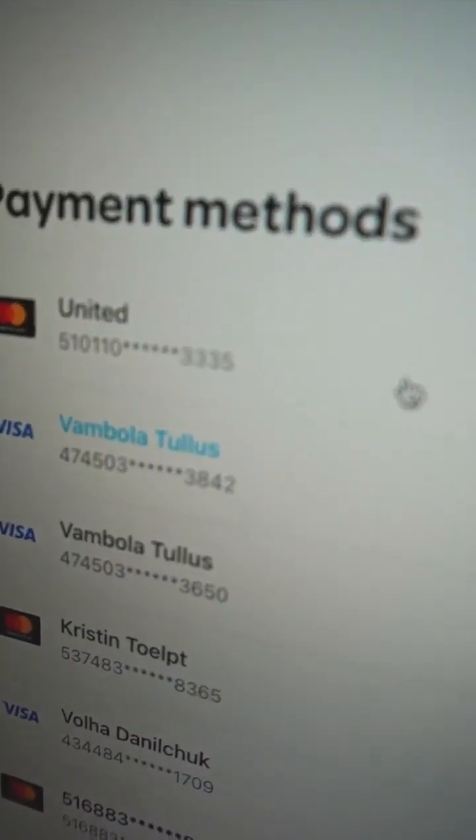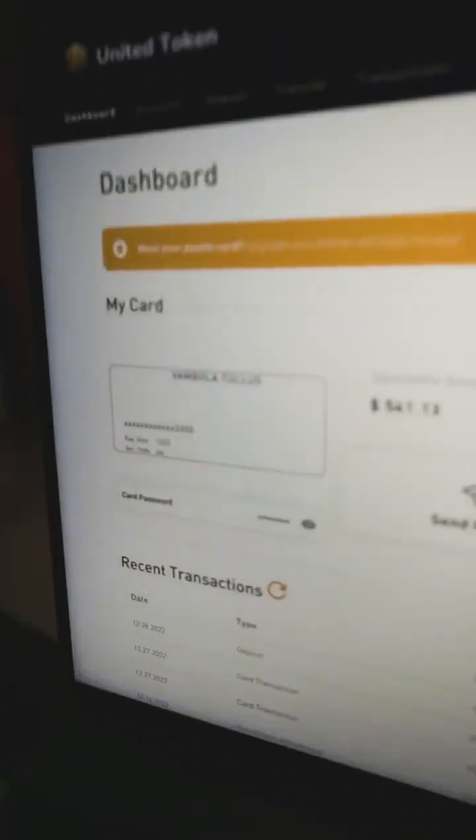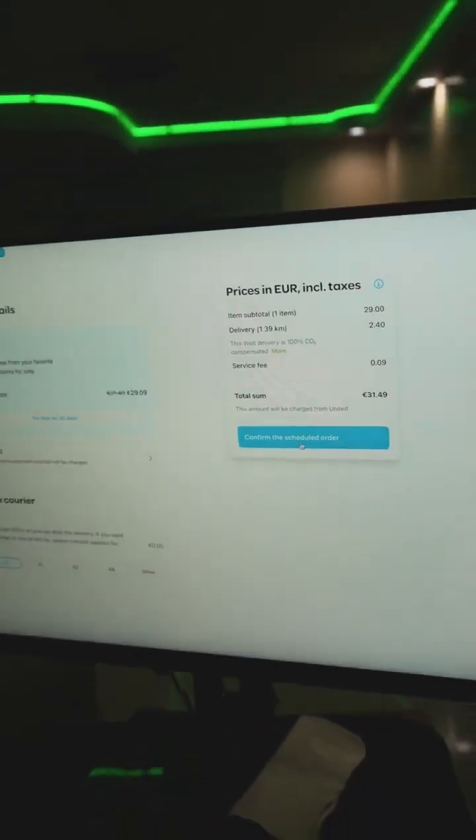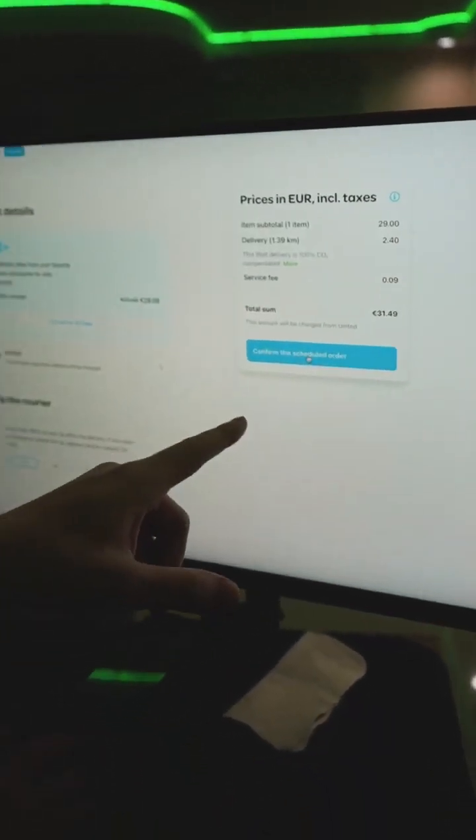So you see it's real — not some fake thing. This is the 3-3-5 card. Now I'm going to use the same card. What's going to happen is I'm going to press confirm and schedule the order.